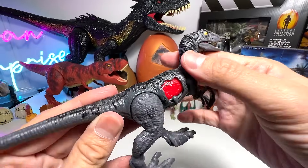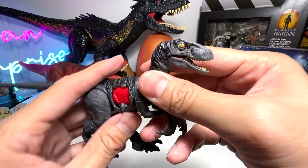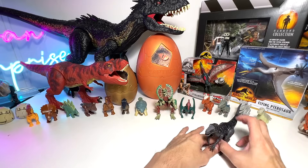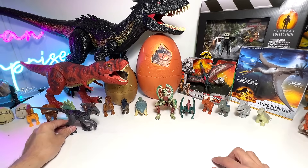It's a grey Velociraptor with black stripes. It looks really good — beautiful stuff. Velociraptors are basically known as the Swift Caesar or the Speedy Thief. Next up, let's have a look at our next figure.